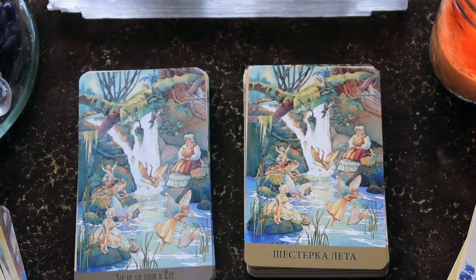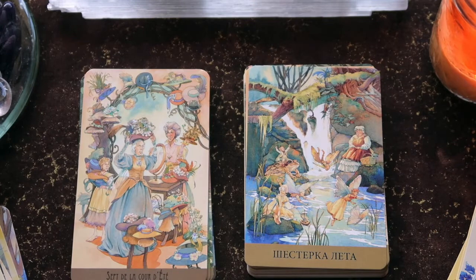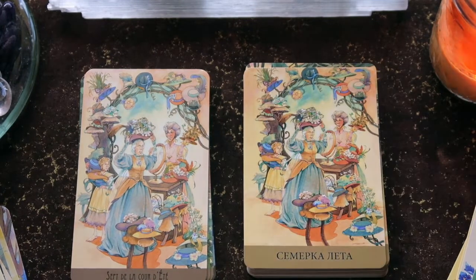The Six of Cups is a bit like the Four of Cups, but you see the joyfulness — the older fairy sitting back really enjoying the nostalgia of the younger people who are more agile. Then we have the Seven of Summer — a lot of stuff going on here, trying to decide which hat to wear to the summer solstice event perhaps.